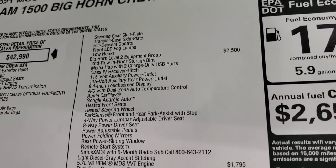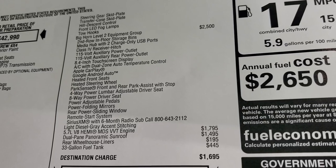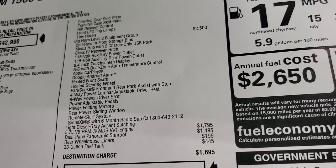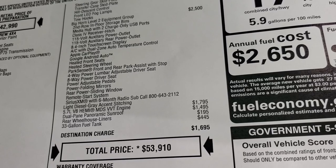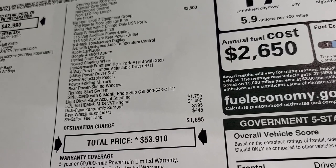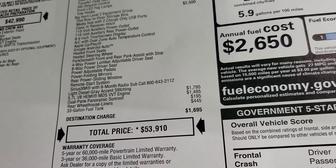The Bighorn Level 2 group is a $2,500 option, which gives you heated seats, the 8.4-inch screen with Android Auto and Apple CarPlay, remote start, power sliding rear window, and more. This one also has the light diesel gray accent stitching, which is a $1,795 option, the 5.7 HEMI, rear wheelhouse liners, and a 33-gallon fuel tank.